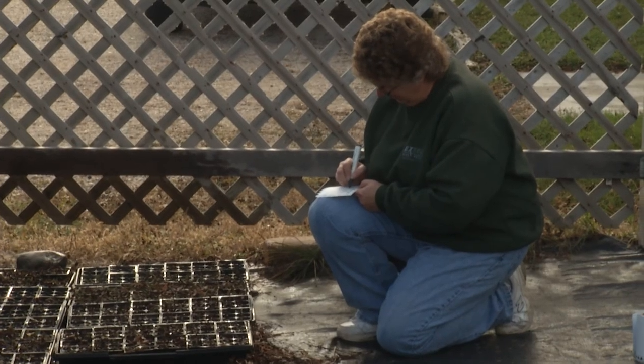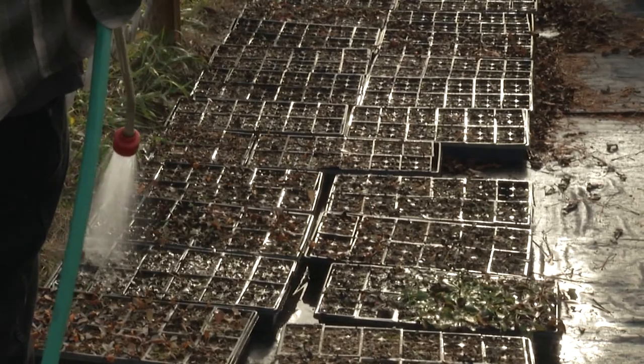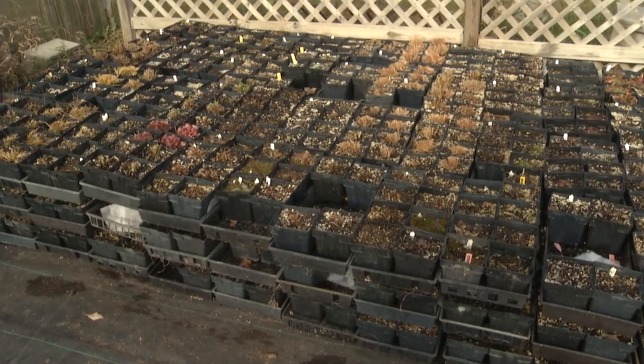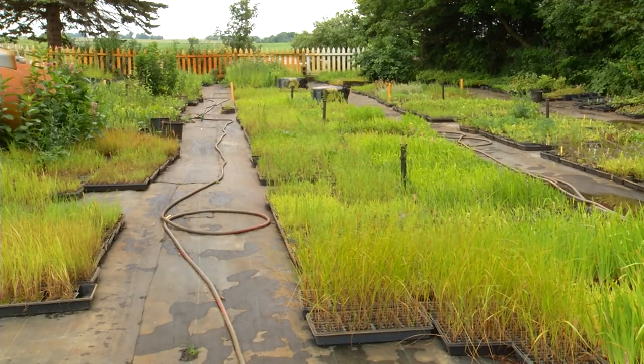Morning Sky Greenery's growing season starts with collecting seeds from native plants, then giving the seeds a cold, moist treatment in early winter before they are sown out in seed flats in March, where they will grow until they're transplanted mid-season.